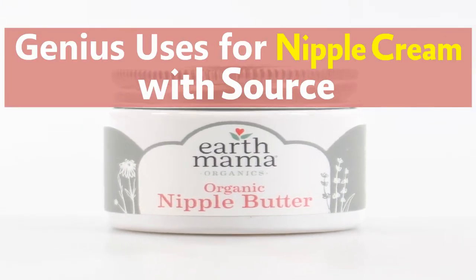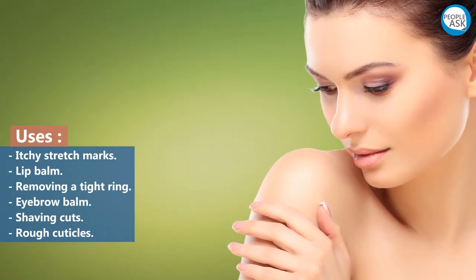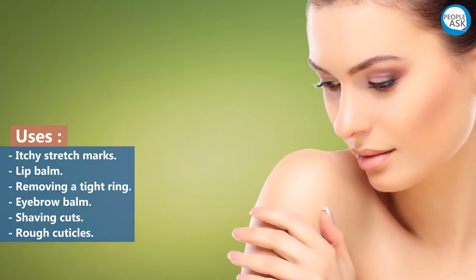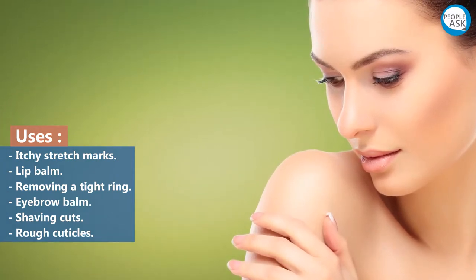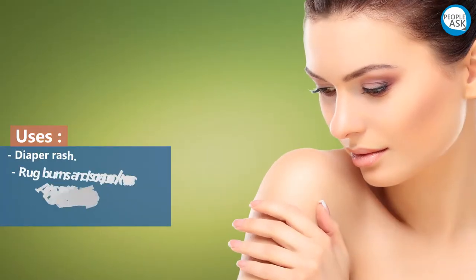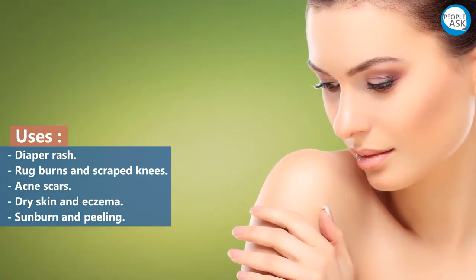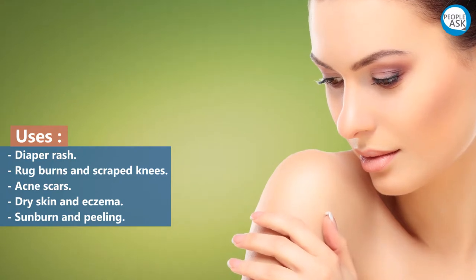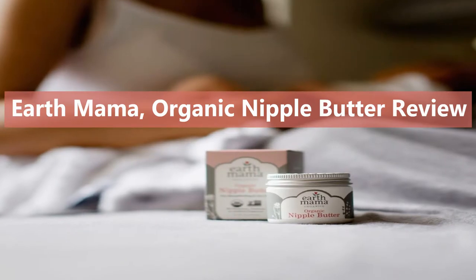Genius uses for nipple cream: itchy stretch marks, lip balm, removing a tight ring, eyebrow balm, shaving cuts, rough cuticles, diaper rash, rug burns and scraped knees, acne scars, dry skin and eczema, sunburn and peeling.